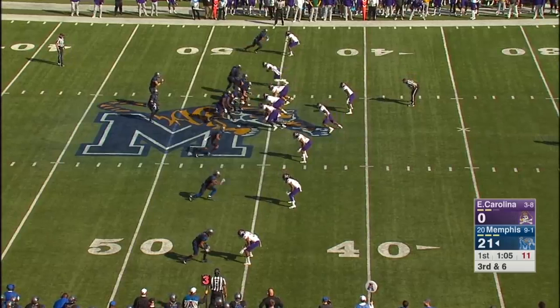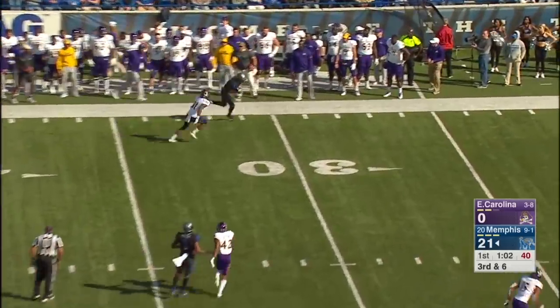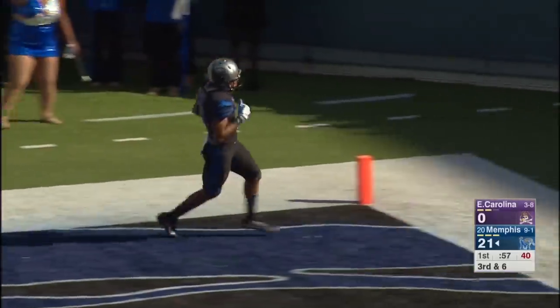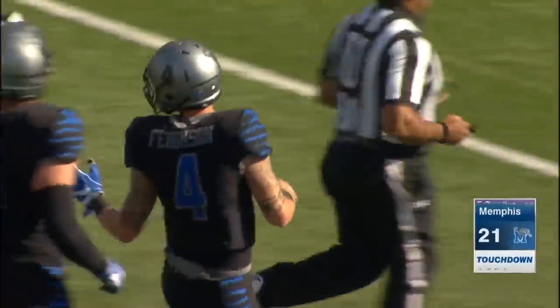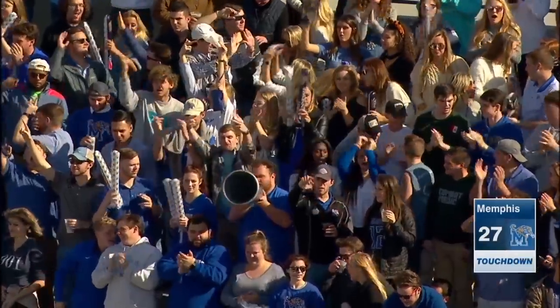Here's a third and six. Daryl Henderson standing to the right of Ferguson, who will throw to the far side. Pass is caught. Twisting away from the defender. It's Phil Mayhew who will go all the way in for another Memphis score. 46 yards, Ferguson to Mayhew.